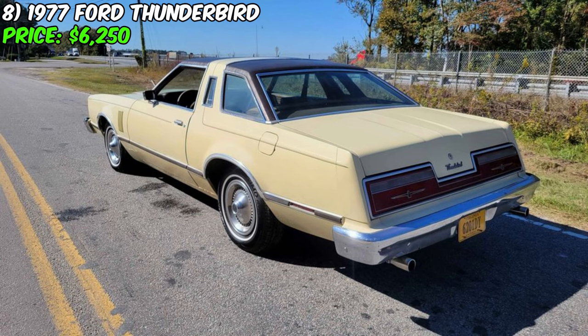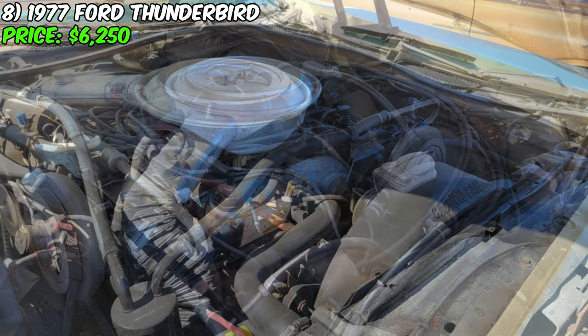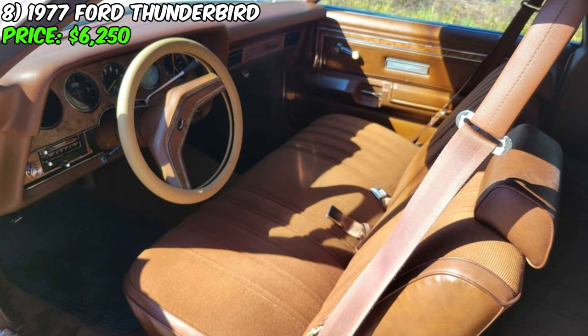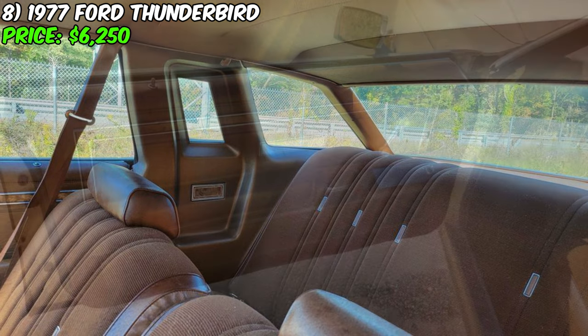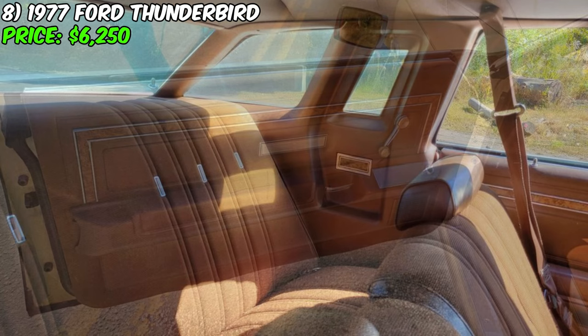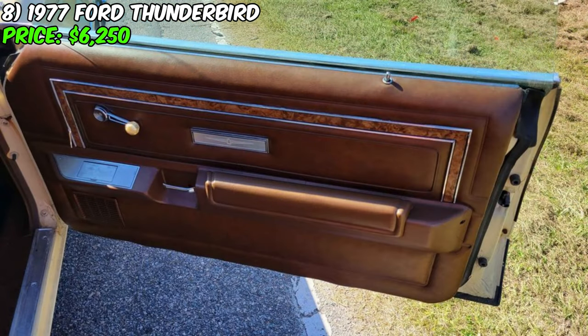This Thunderbird isn't just a pretty face — it is fully equipped with features that heighten the driving experience, including an air conditioning system, an AM/FM radio, and power steering coupled with power front brakes. Under the hood rests a robust 351 V8 engine, promising ample power at the press of the pedal. The current owner has fitted it with a new battery, new tires, and a new vinyl top. It has just been serviced, guaranteeing that the car runs and drives great.